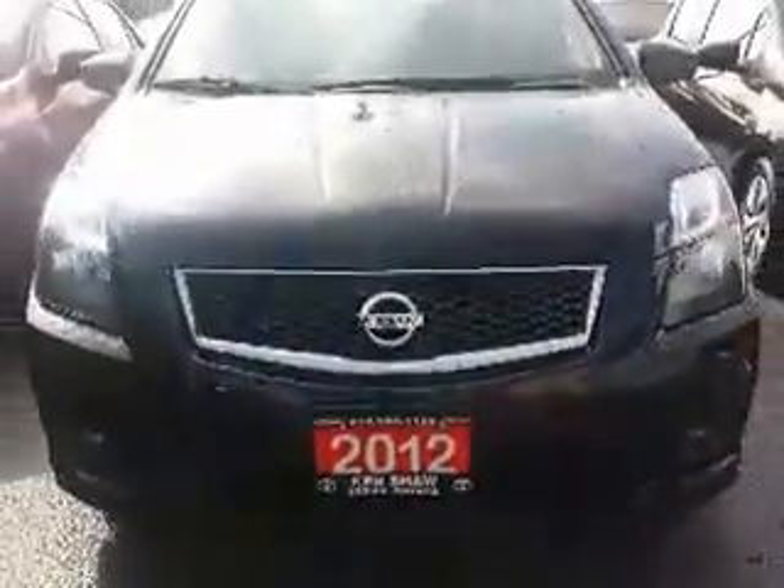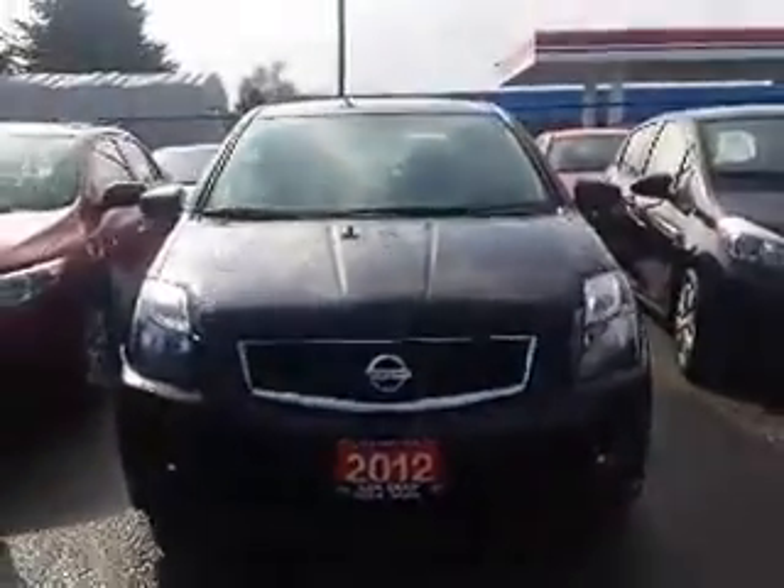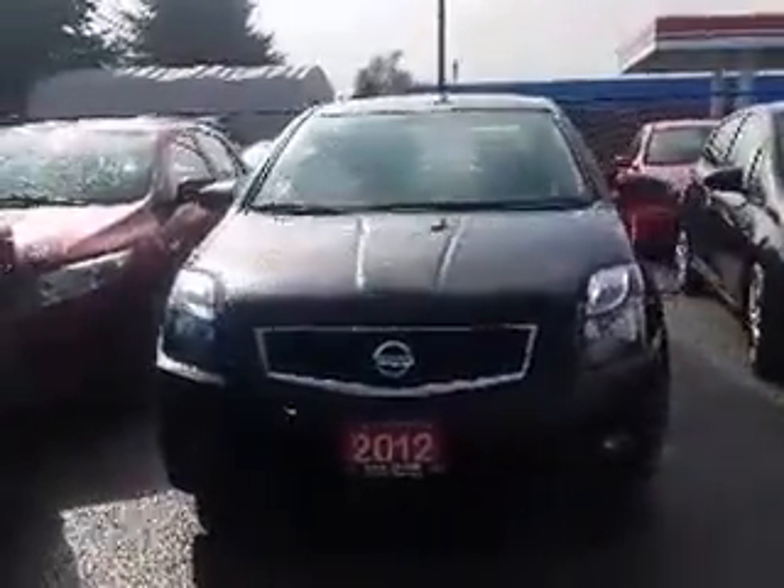Hi Andre, this is Shannon at Kensha Toyota with your tour of the 2012 Nissan Sentra that you're interested in. So let's go.